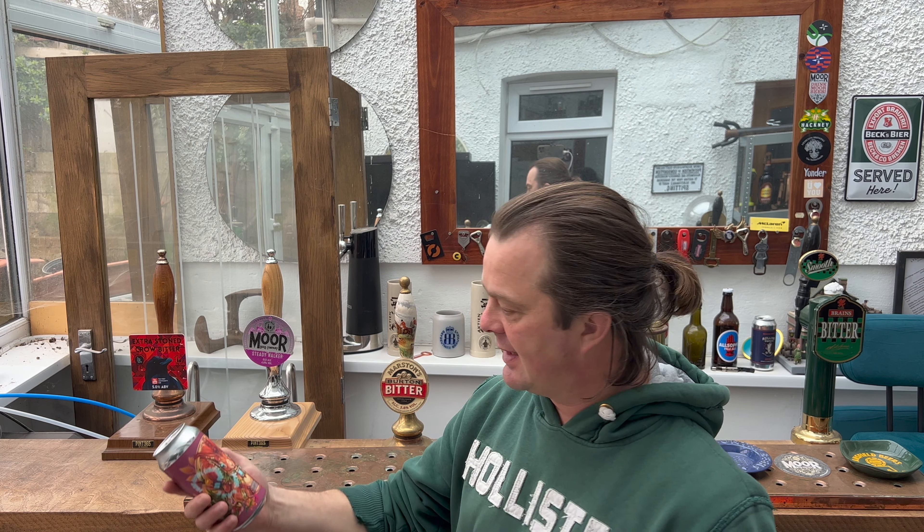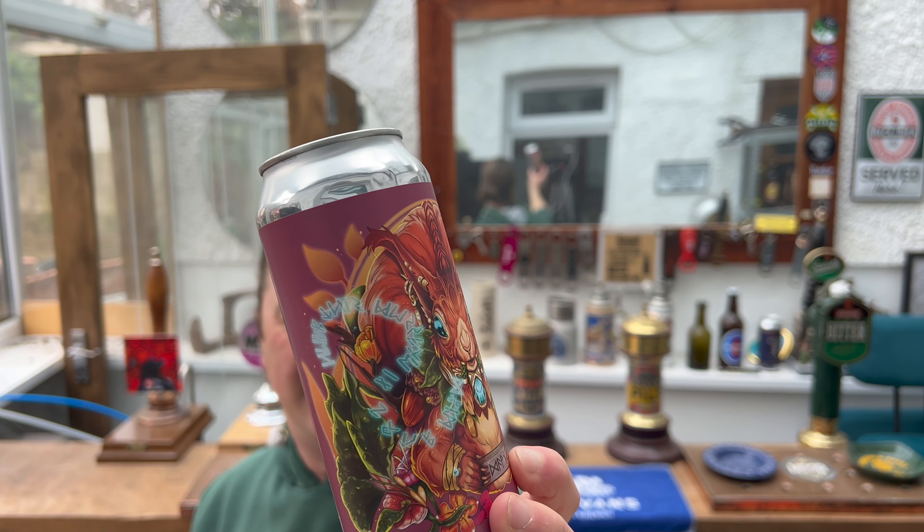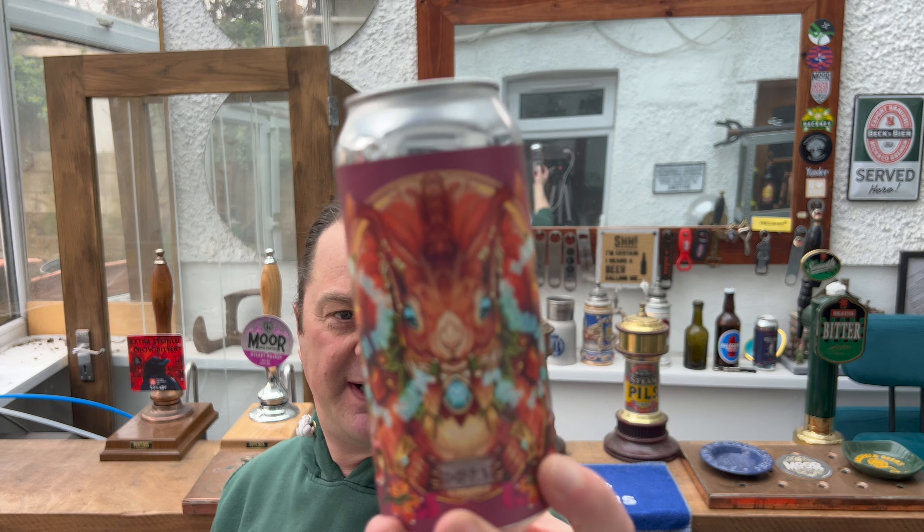It's Beer O'Clock on Real Ale Craft Beer. I've got a beer for me that I'm quite excited about today. It's got a lovely squirrel on the front — doesn't that look fantastic? It looks like something from Elden Ring or some fantasy kind of movie.